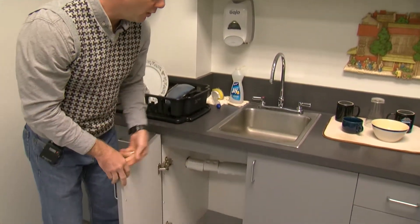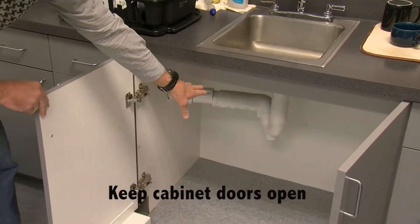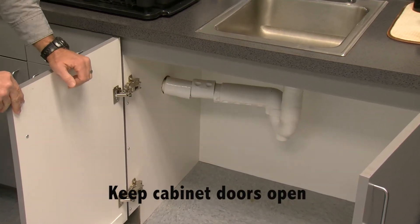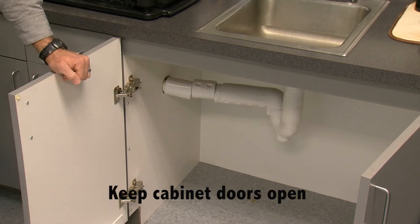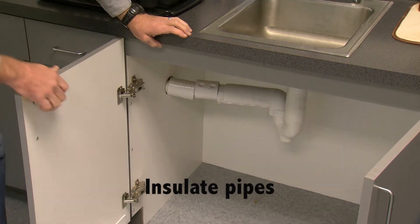Something else you can do if you're going to be away: make sure your cabinets are open where the plumbing is under a sink. This way the pipe can be the same temperature as the inside of the house. An additional measure you can also do is insulate these pipes as well.